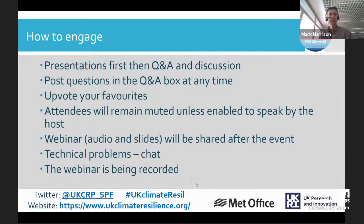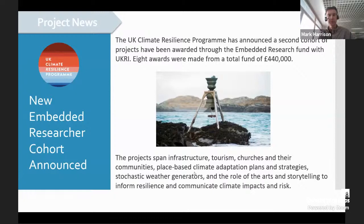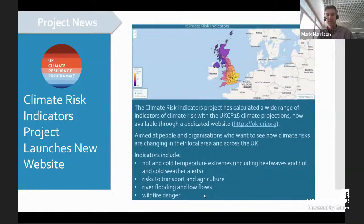Before we go into the presentations, I've been asked to share a few news items. Firstly, the new Embedded Research Cohort has been announced with eight awards being made, covering quite a range of topics. More details can be found on the UK Climate Resilience website. Next up, the Climate Indicators Project has just launched a website aimed at individuals and organisations who want a better handle on how climate risks are changing in their local area. Please check out uk-cri.org to explore the tool further.